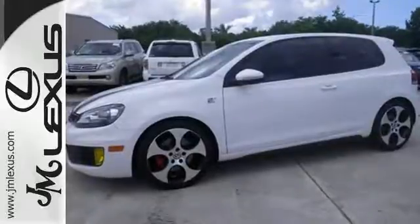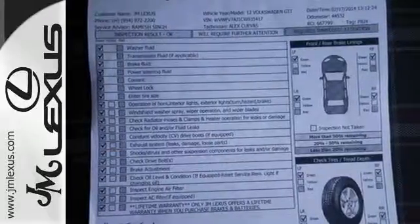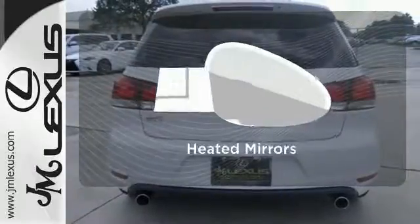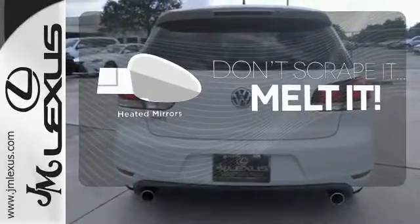And with its multiple airbags and security system, you'll feel protected. The sunroof gives you fresh air for your drive. Leave the scraper in the car thanks to the heated mirrors.